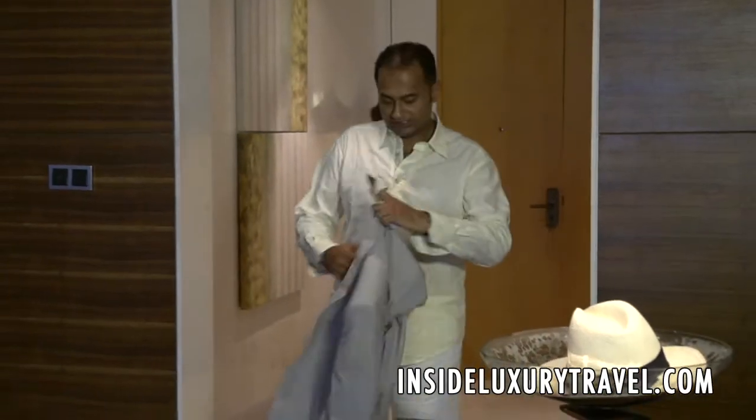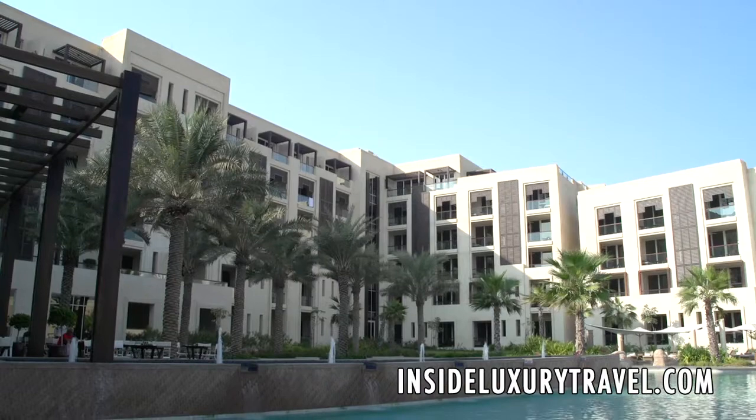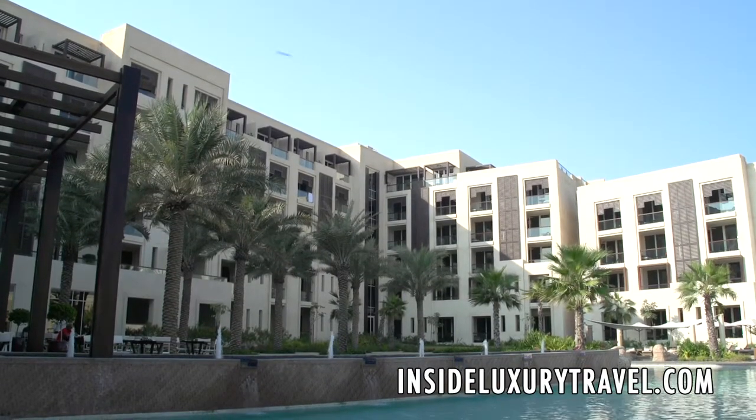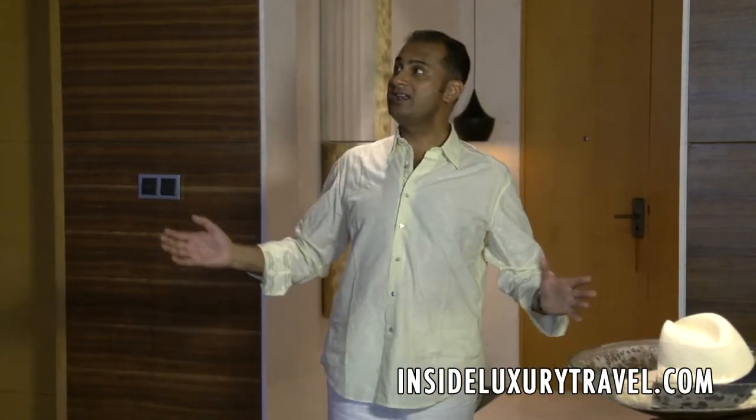The resort opened in December 2011. It features 306 guest rooms, including four standalone villas. One of these villas is where I'll be staying in the second part of my trip here to Abu Dhabi — number 719, 200 square metres of luxury beach villa.